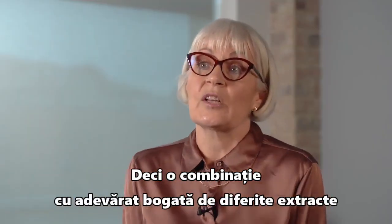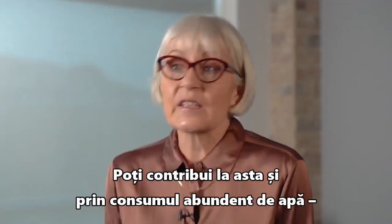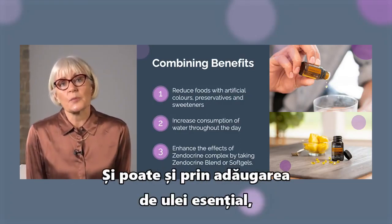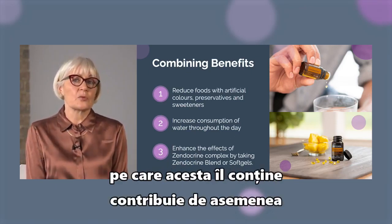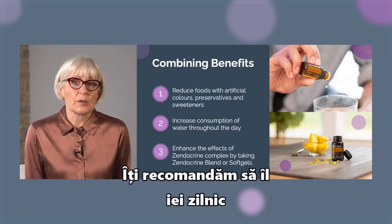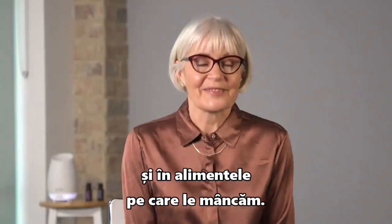So a really rich combination of different extracts that can help to support those organs to do their daily detoxification function. This can also be supported by drinking lots of water, which I would always recommend for everybody, as it helps to clean the detoxification process. Adding some of the Zendocrine essential oil mixture also helps to support those particular organs, so it can be a nice combination to take together. It is recommended to take on a daily basis with meals to help your body manage the toxins in the environment and in the food that we eat. Thank you.